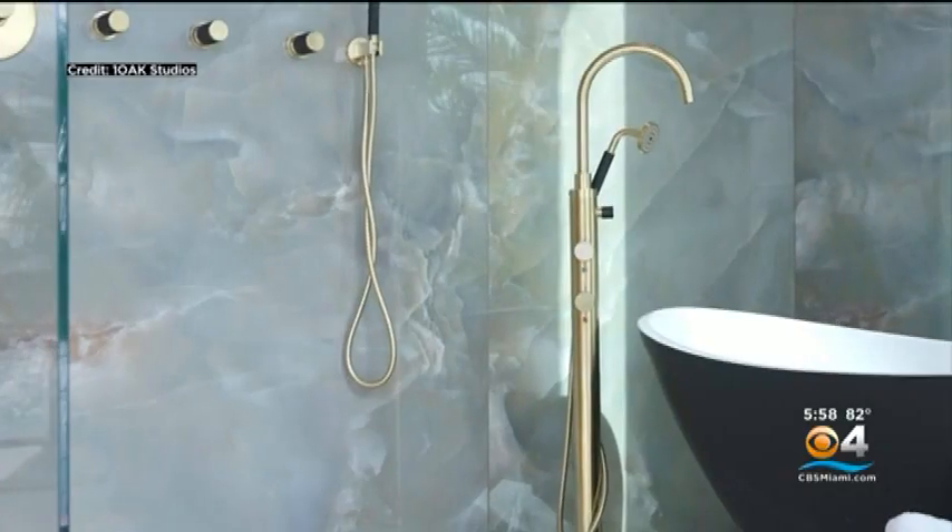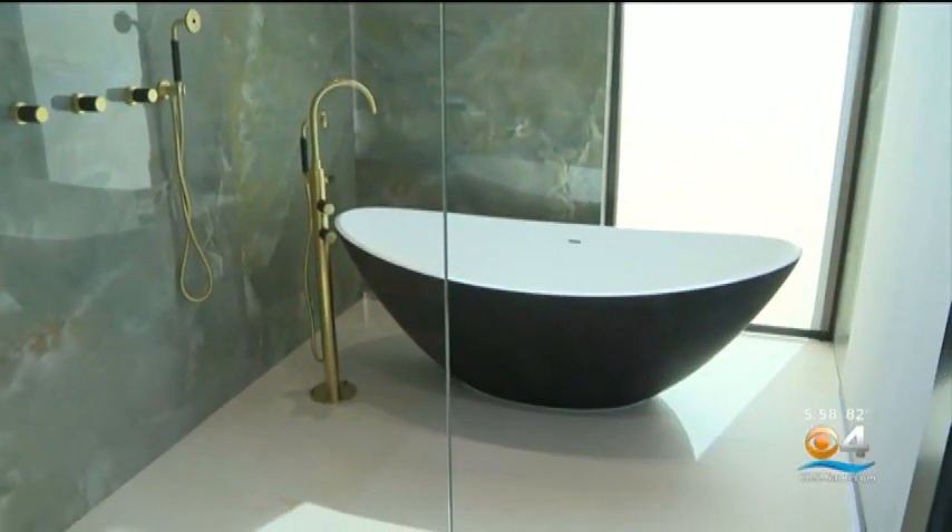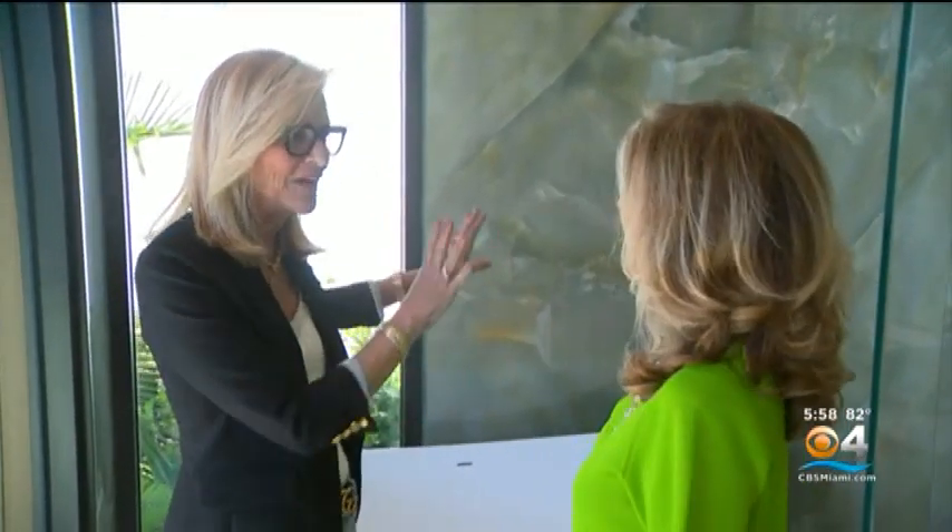The main bathroom features both a shower and a bathtub in the same stall, and both face the water views. I have never seen a fancy tub and a shower in the same place. Well, it was time for you to see it.